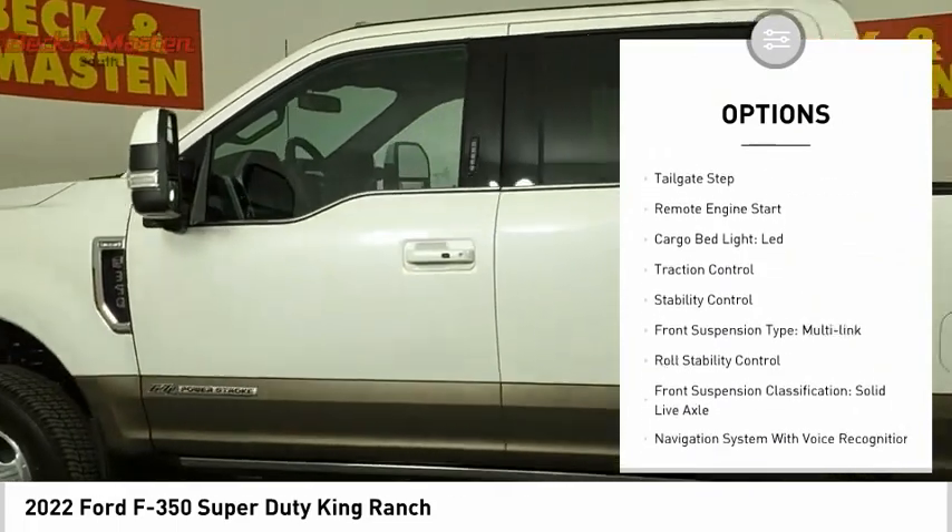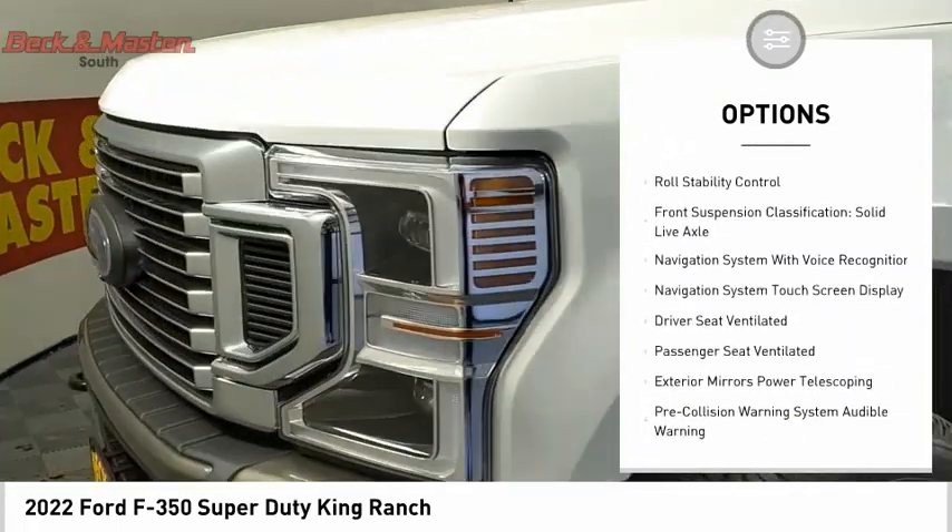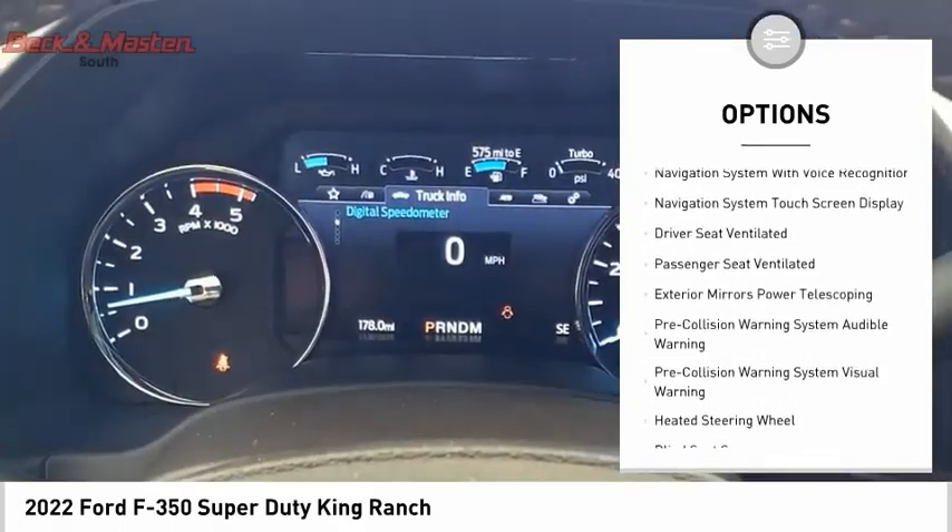Power windows with safety reverse, emergency braking preparation, tailgate step, remote engine start, cargo bed light, LED.